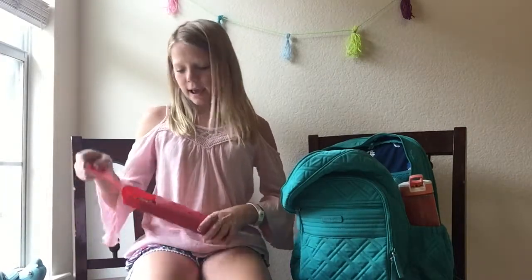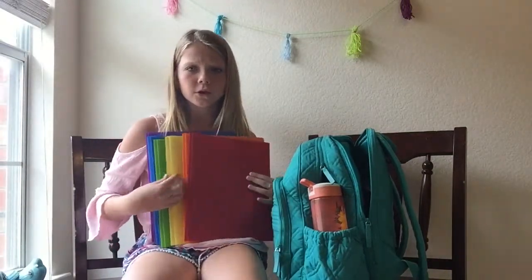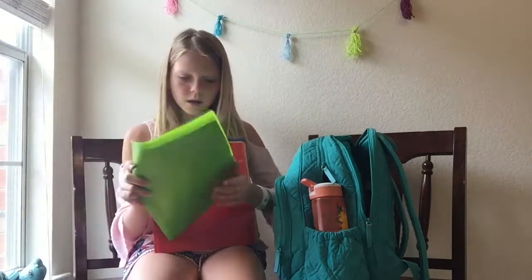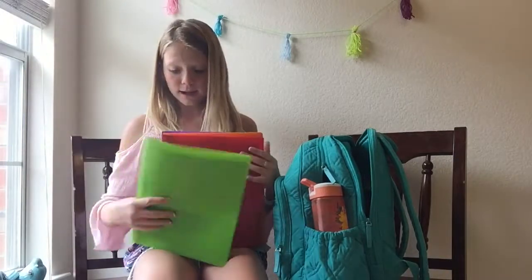I've also got this — it's like a little slide thing and it has all these colored pencils. Then I've got all these folders: a red one, an orange, a yellow, green, blue, and purple folder. And inside the green one I've got some lined paper that I'm probably going to put in all of my folders — I just haven't done that yet.